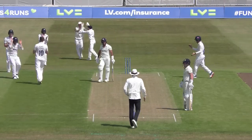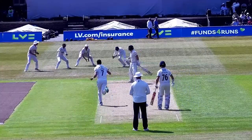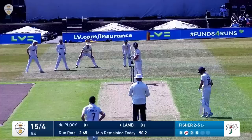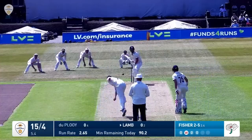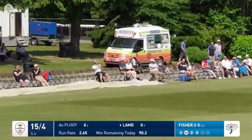Good delivery from Ben Code. Fisher bowls and that's an edge behind - caught by Tattersall. Fisher in from the lake end, clipped into the leg side nicely by Lamb for runs. That's been packed for four runs out to mid-wicket.